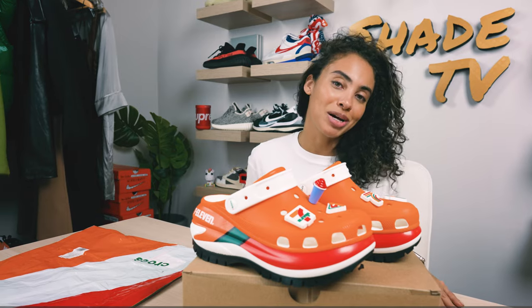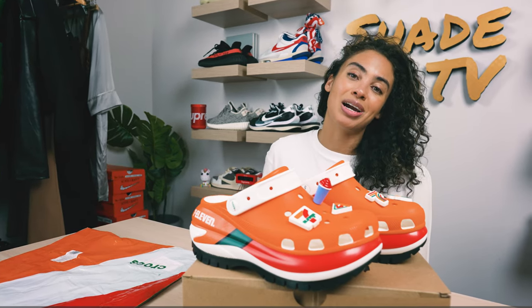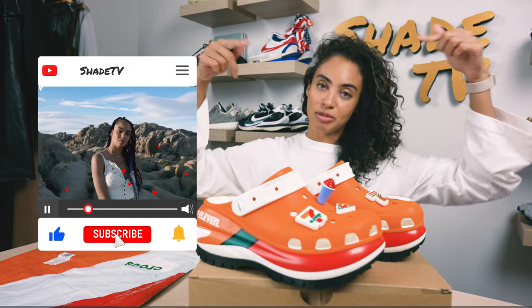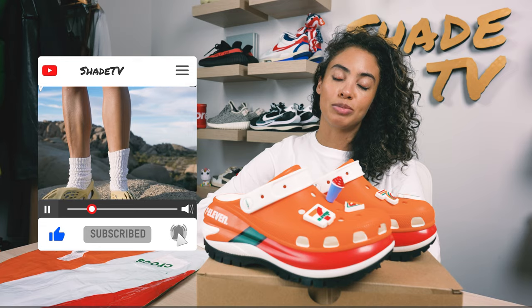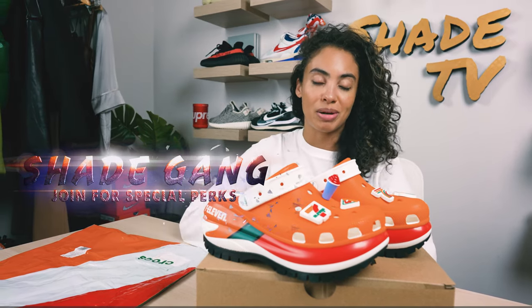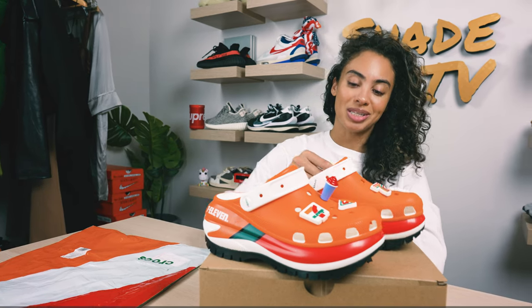All right everyone, that's it for this unboxing and review. If you joined us for the first time, thank you so much — hit that subscribe on your way out and give this video a thumbs up if you haven't already. Be sure to leave any comments or questions down below and hit that notification box — we have a ton of heat coming out. Also be sure to check out that join button for amazing membership perks as well as our merch store. This is Shade TV. My name is Marissa — we'll catch you all next episode.